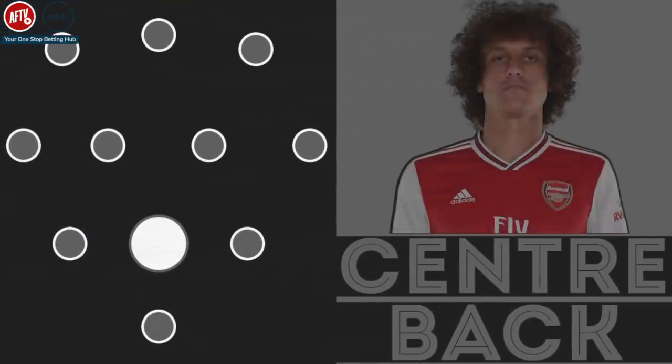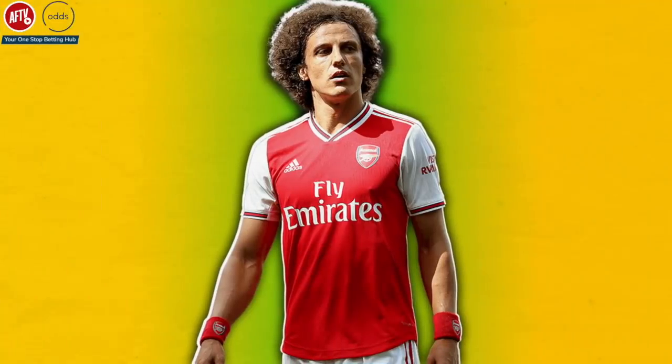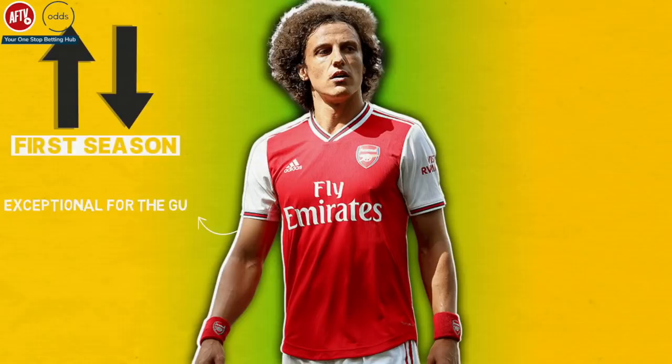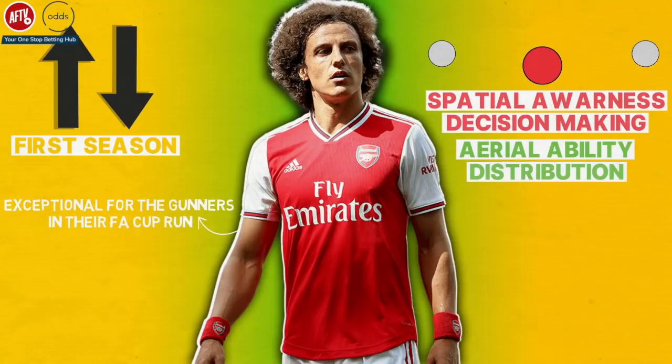Centre-back: David Luiz. In the middle of the back three will be the veteran David Luiz. In an up-and-down first season for Arsenal, Luiz was exceptional for the Gunners in their FA Cup run as they switched to a back three. This system masks his poor spatial awareness and decision-making while it highlights his strengths, which are his aerial ability and distribution from the back.